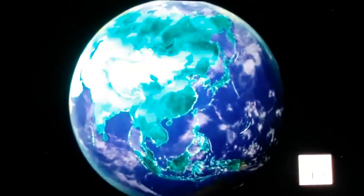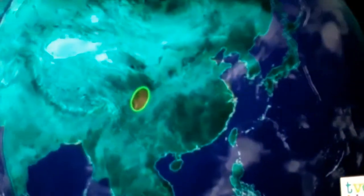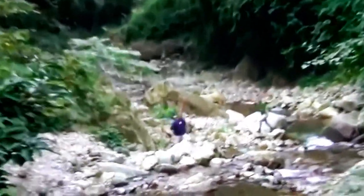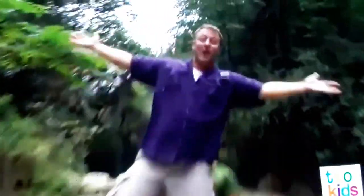Hey, we're here in Asia, in the largest country on the continent, the legendary China. We're hiking through a mountainous forest habitat. It's us, the Krat Brothers!